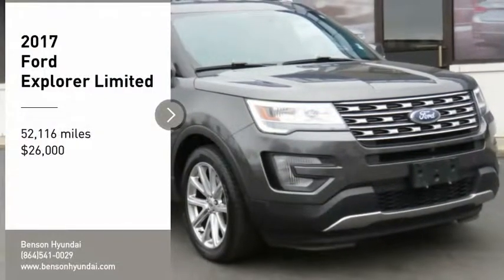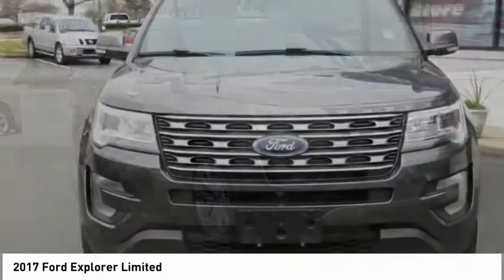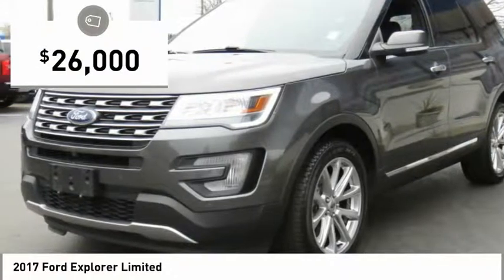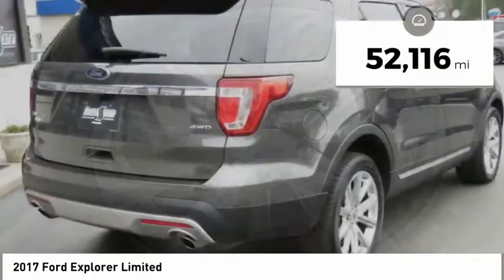You are going to love the 2017 Explorer. You've got a lot of capabilities to call on in a Ford Explorer. Don't underestimate your choices. It is priced below $30,000, and this vehicle has less than 55,000 miles.